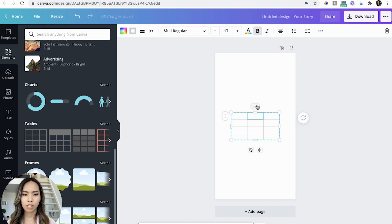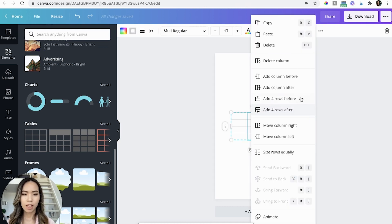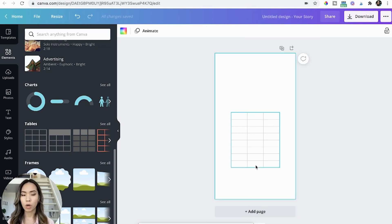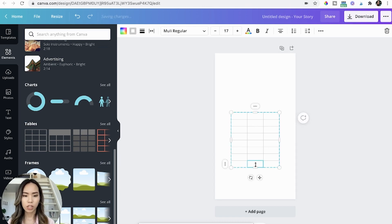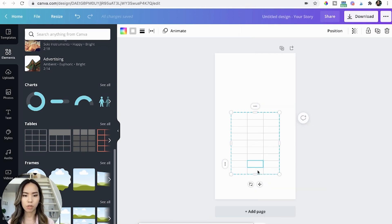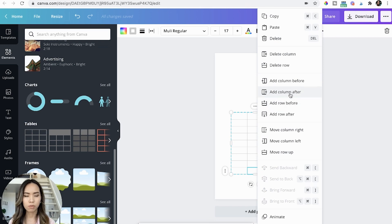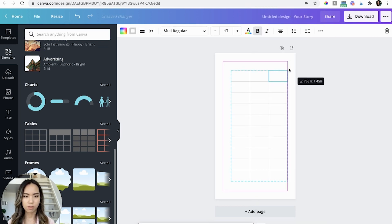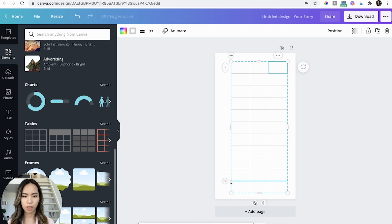Click the three dots on top and choose 'Add four rows after.' As you can see, it populates four more rows. We want to add two more rows, so click the cell on the bottom row, right-click that cell again, and choose 'Add row after.' Do the same thing for the next one — add row after. Then resize the table so that it looks bigger.